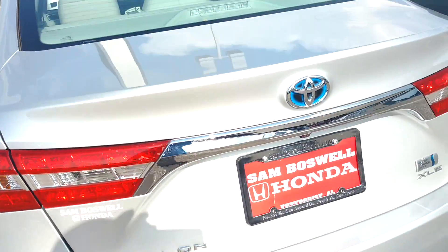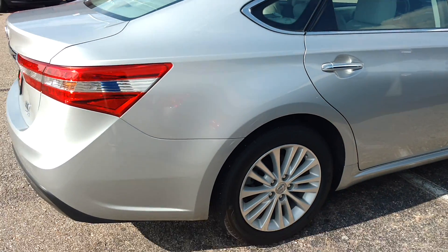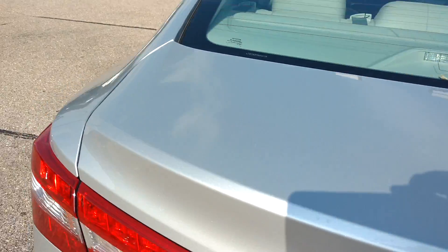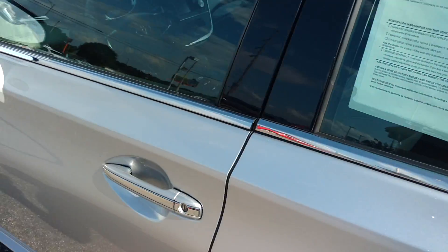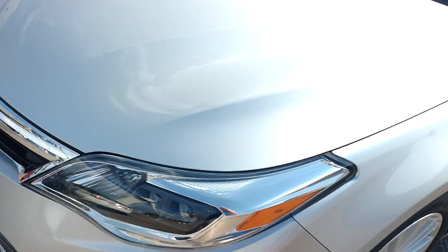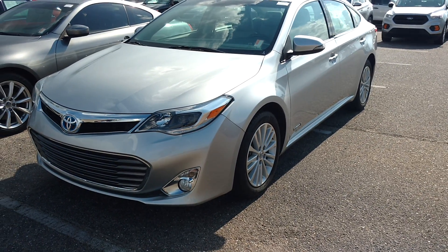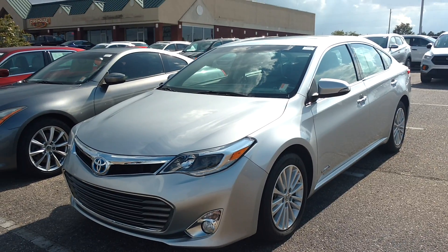It's the Avalon XLE Hybrid. Just showing you pictures of it from the front, letting you know there's nothing wrong with this car. Per our clean car facts, it is ready to sell at $16,880. This is Robert Humphrey coming to you from Sam Boswell Honda, and this is a 2013 Toyota Avalon Hybrid. Thank you.